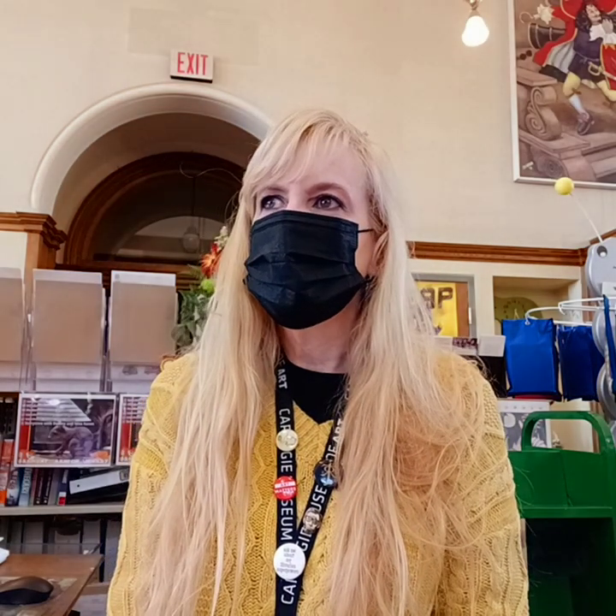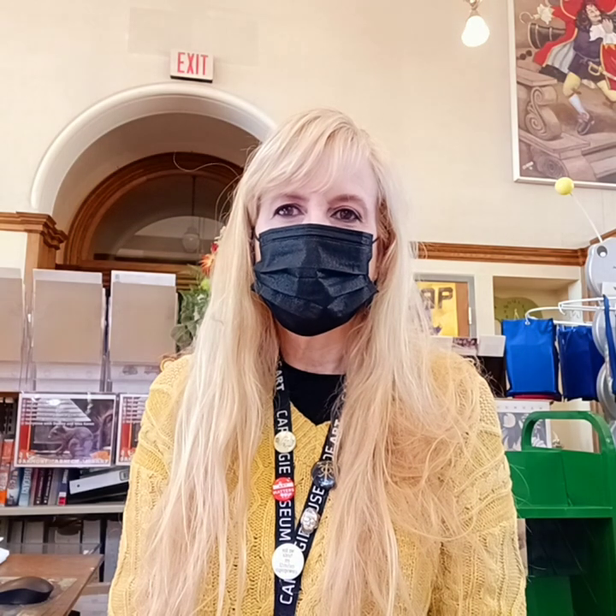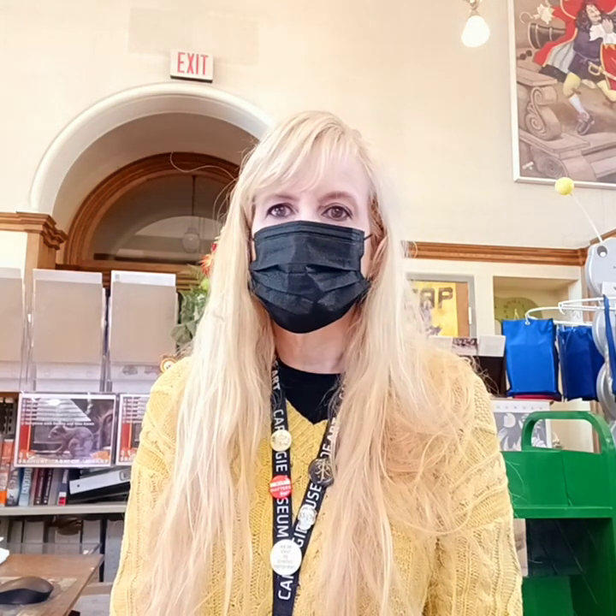This time of year always makes us think about going in and staying warm, and it makes me think about survival stories.